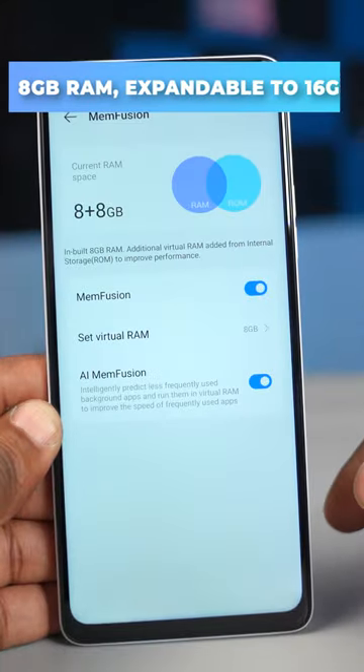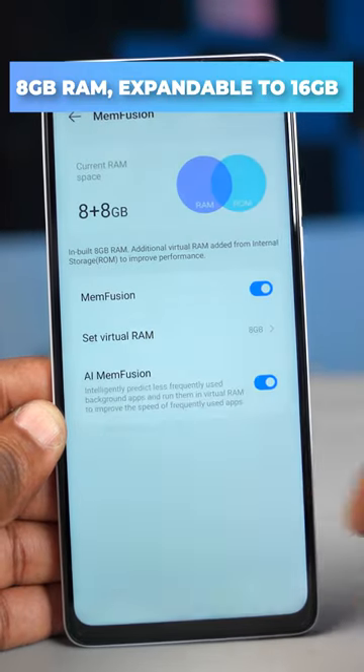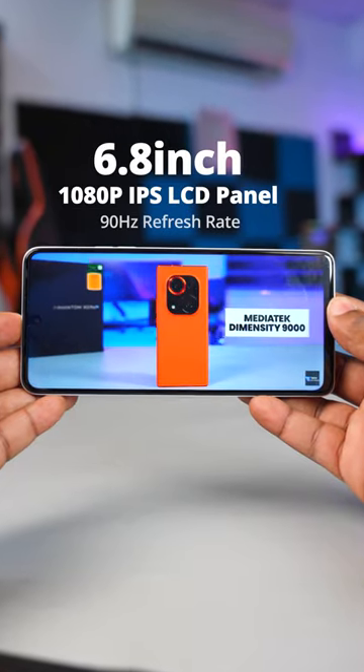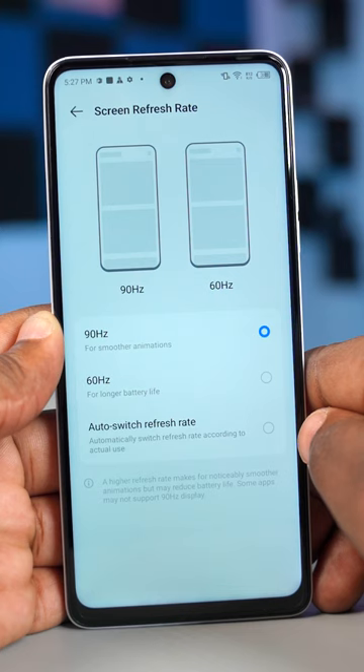It comes with 8 gigabytes of RAM, and if that wasn't enough, you can expand the RAM to a mind-blowing 16 gigabytes of RAM. Moving to the display, it comes with a 6.8-inch 1080p IPS LCD panel with a refresh rate of 90Hz.